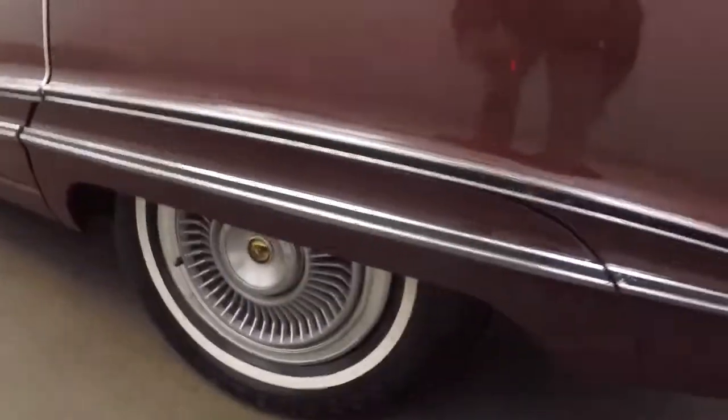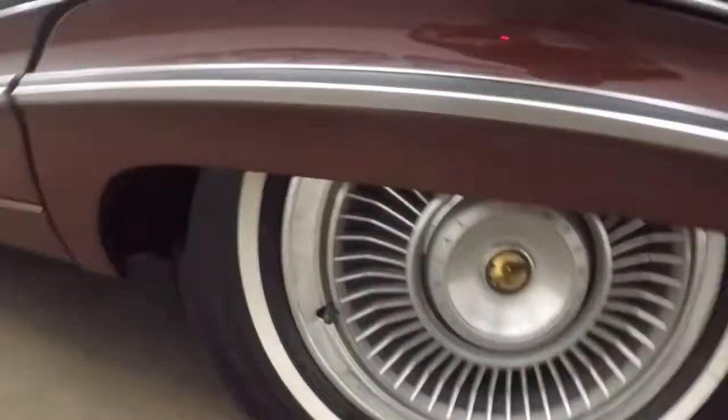It's in great shape. Top is in great shape — no rips or tears. All your trimming around the rear window, all sealed up. Looking good.